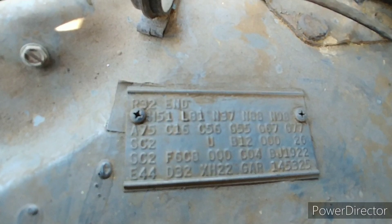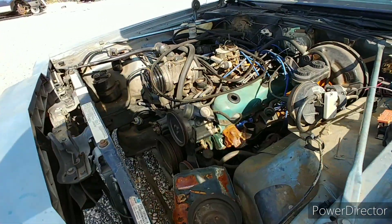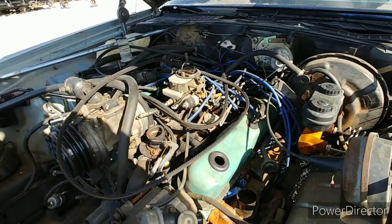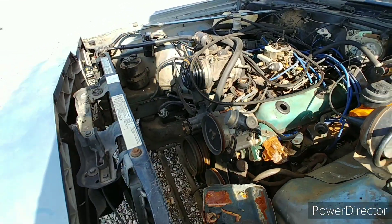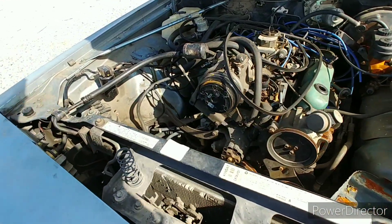Check out the fender tag — it's there. Missing the radiator, otherwise it seems to be all there. That's it man, before the dude comes over here and wants to sell me the car, which I don't want.